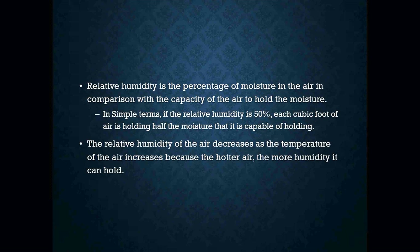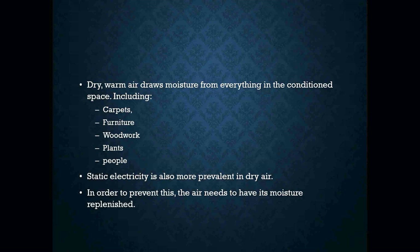If the relative humidity is 50%, each cubic foot of air is holding half the moisture that it is capable of holding. When we say something is 100% humidity, it's raining — the air can no longer hold the moisture. The relative humidity of the air decreases as the temperature increases because hotter air can hold more humidity. Dry, warm air draws moisture from everything in the conditioned space, including carpets, furniture, woodwork, plants, and people. Static electricity is also more prevalent when you have dry air.